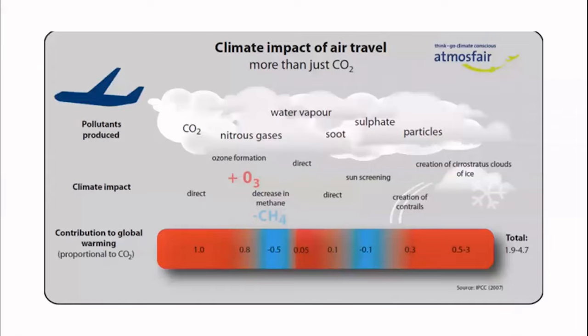Aircraft emissions currently account for over 2% of the total greenhouse gases released every year. This rate is expected to rise 300% by 2050. This nearly $800 billion industry is facing new challenges in environmental regulations. To combat these new challenges, some manufacturers have turned to electric solutions.